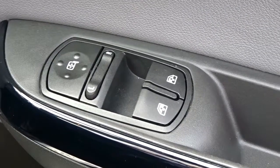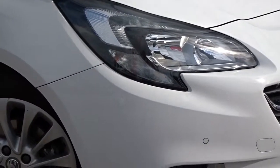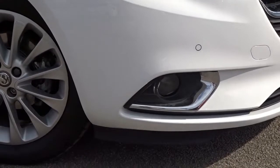Also worth noting are the door mirrors and front electric windows. Coming back outside the car, there are LED daytime running lamps, both front and rear parking sensors with rear-view camera, and front fog lamps.